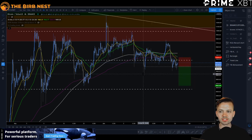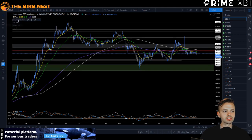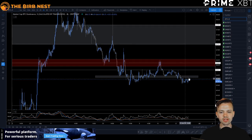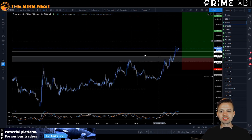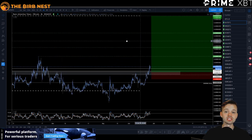Bullish market structure would be confirmed if we reclaim range EQ and get a daily open/close above the 9350 area. That's everything on Bitcoin today. Let's jump into the altcoin dominance chart — the B2CD chart. We're seeing a beautiful breakdown of market structure here. We're continuing the daily trend to the downside, breaking the four-hour market structure. We also have a bear tree test, which means altcoins are still going to be risk-on and we're most likely going to see some very nice moves from altcoins going forward.